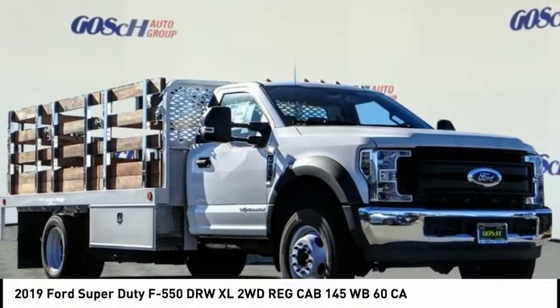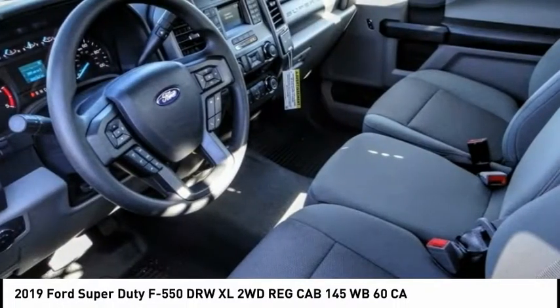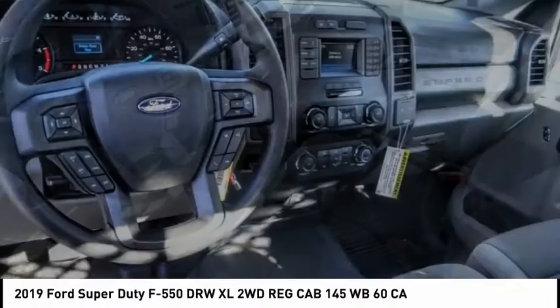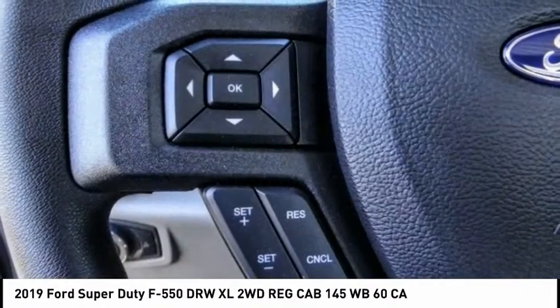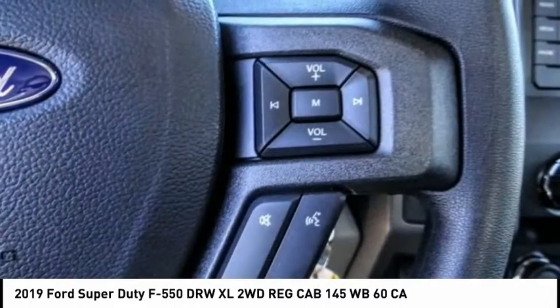We are pleased to show you the 2019 F-550 Super Duty. The Ford Super Duty F-550 is a real work truck built with Ford tradition for reliability, safety, and comfort.